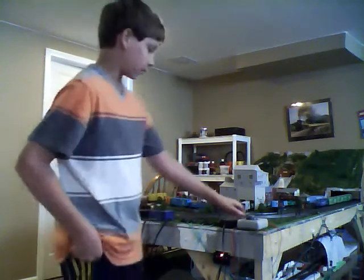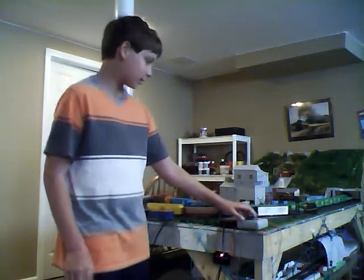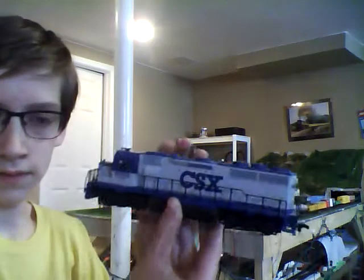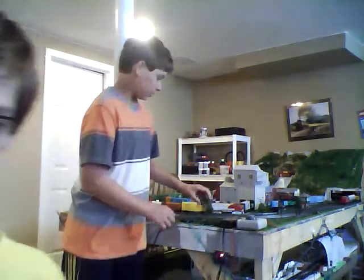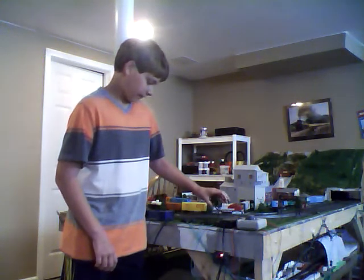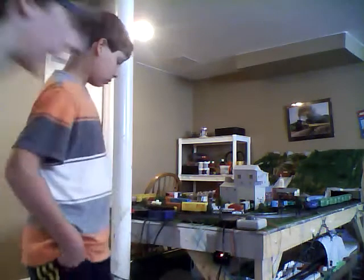As you showed in your live stream yesterday, you had a Lifelike Santa Fe - it was an F3 or F7, I don't quite remember. But I would like to show you my exact Lifelike Santa Fe. Here's the CSX I was talking about yesterday - this one I think you have. And then you can't see it too well but this is the Santa Fe - it's by Lifelike.